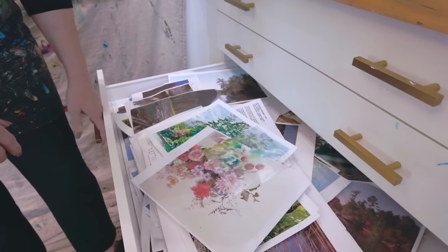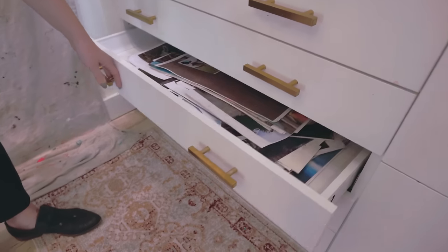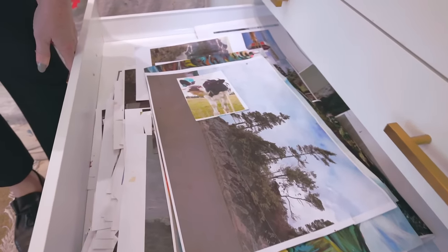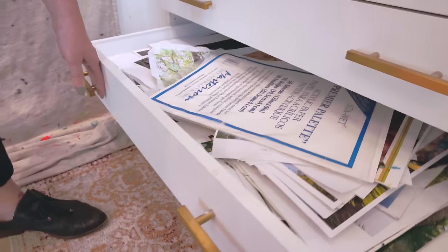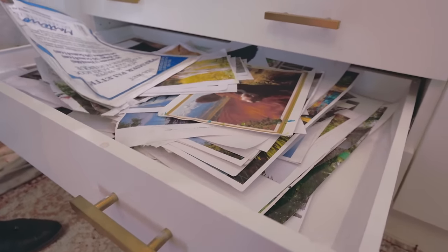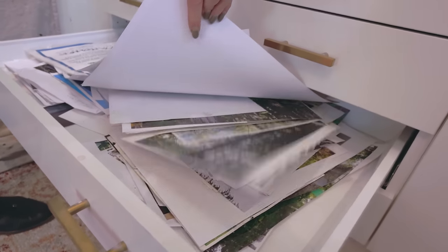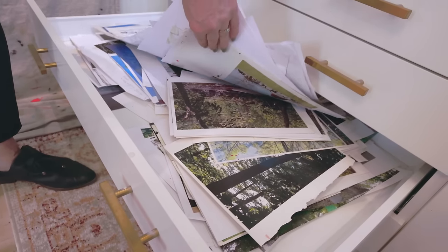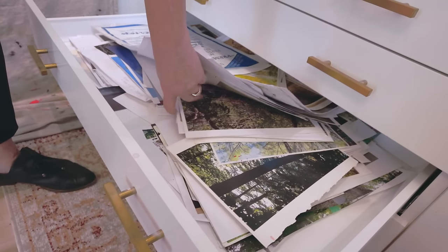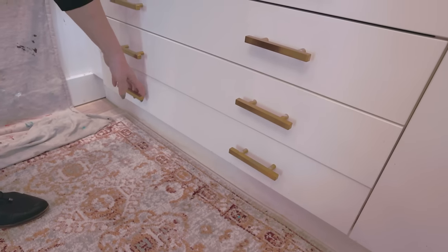Then I have drawers full of reference material, and every once in a while I go through and sort it. When I want to paint a new series, I can go through all of these and be inspired again and again. One day I will do a video on how to use your reference over and over again.